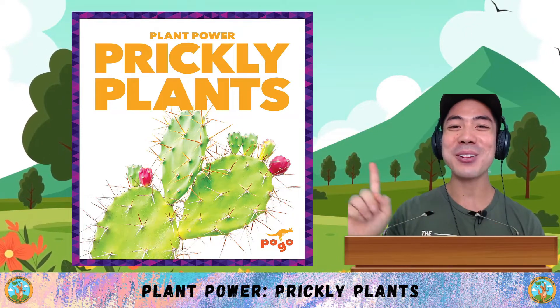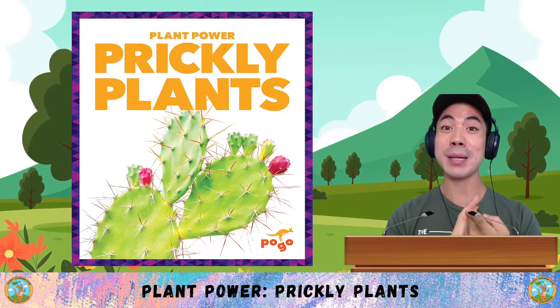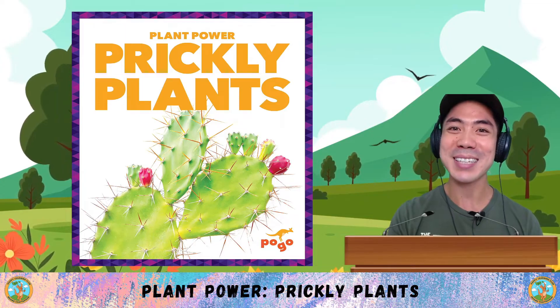For social studies in December, we are learning all about plant power. We've already learned about poisonous plants and pollinating plants, and today we are learning about prickly plants. Let's go!